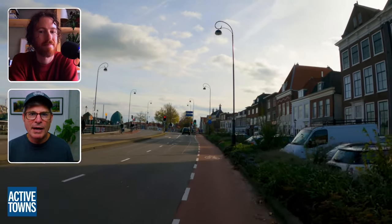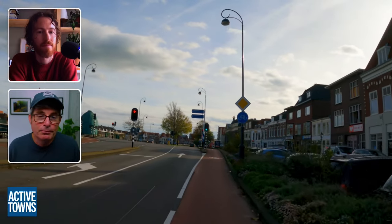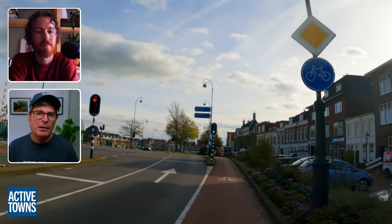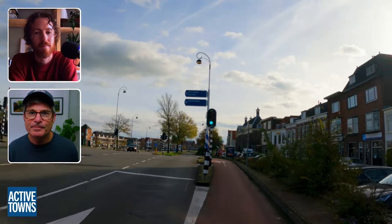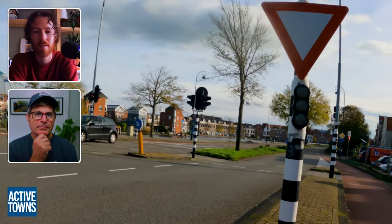It's important to point out that yes, to the right is a fietsstraat sort of area, but sometimes you're on nothing more than a painted bike lane, even in the Netherlands. It shows that they're always kind of evolving and improving their best practices.